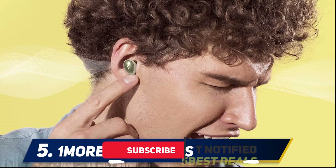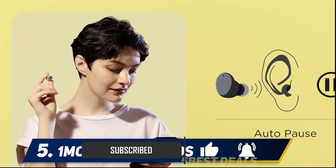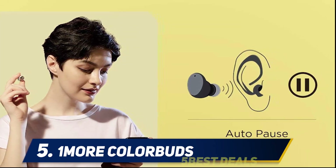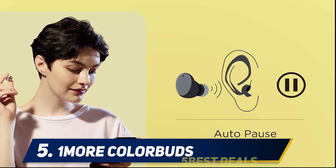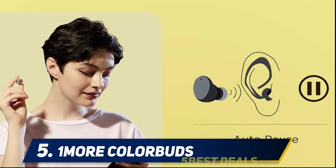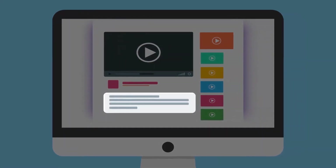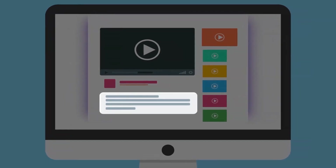The ColorBuds are IPX5 water resistant and they sound great. They're app-enabled and have punchy bass that's impressive for headphones this size. With comfort, sound quality, and AirPods-beating six hours of battery life at a price tag sixty dollars less, they make the best wire-free earbuds you can buy right now. For more information and pricing, check out the product links in the description.